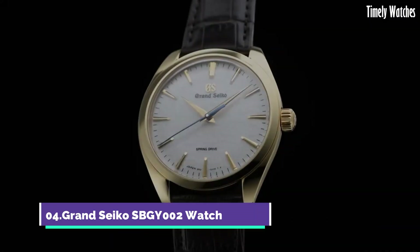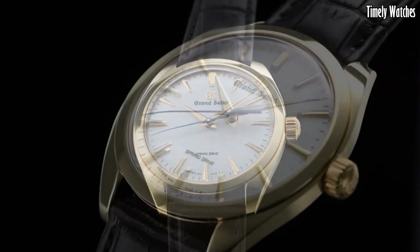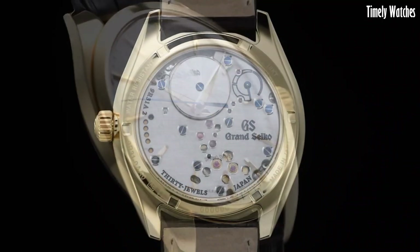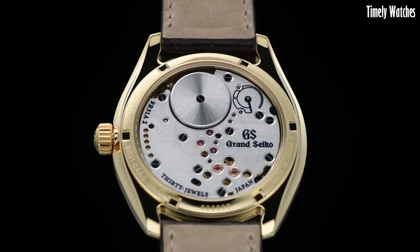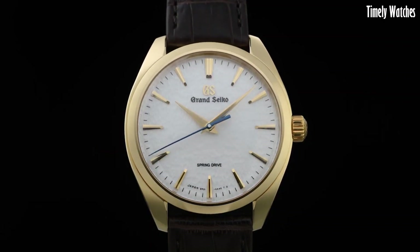Number 4: Grand Seiko SBGY2 Watch is an exquisite timepiece known for its precision and craftsmanship. It features a high-quality mechanical movement, showcasing hours, minutes, and seconds with exceptional accuracy. Its elegant design and meticulous finishing make it a symbol of luxury and sophistication.